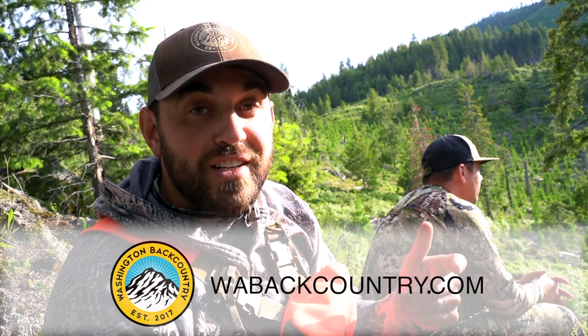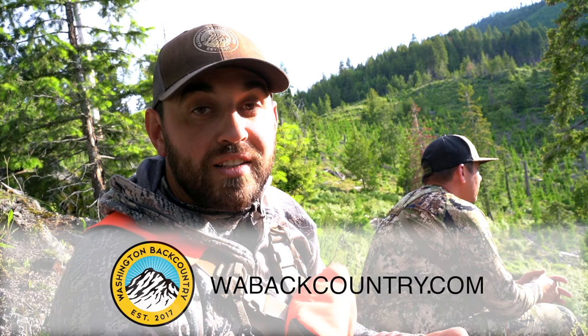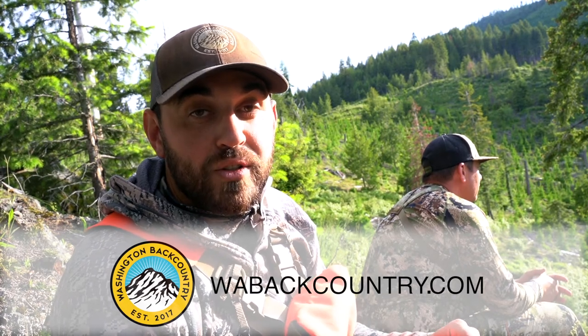Check out their UHD binoculars along with all their other amazing products. For more information you can go to wabackcountry.com and check out our written review on the binoculars, as well as their PST Gen 2 rifle scope and their Razor HD 4000 rangefinder.